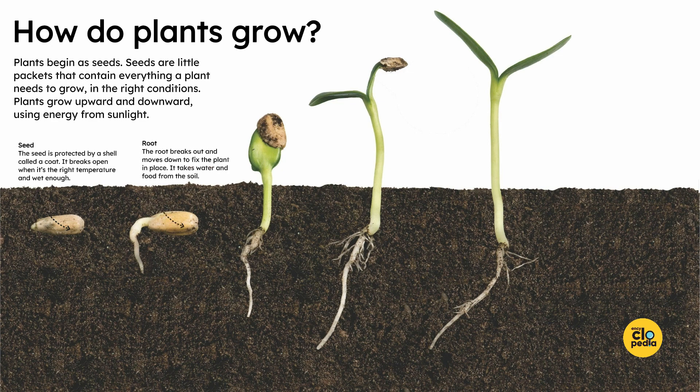Root. The root breaks out and moves down to fix the plant in place. It takes water and food from the soil.